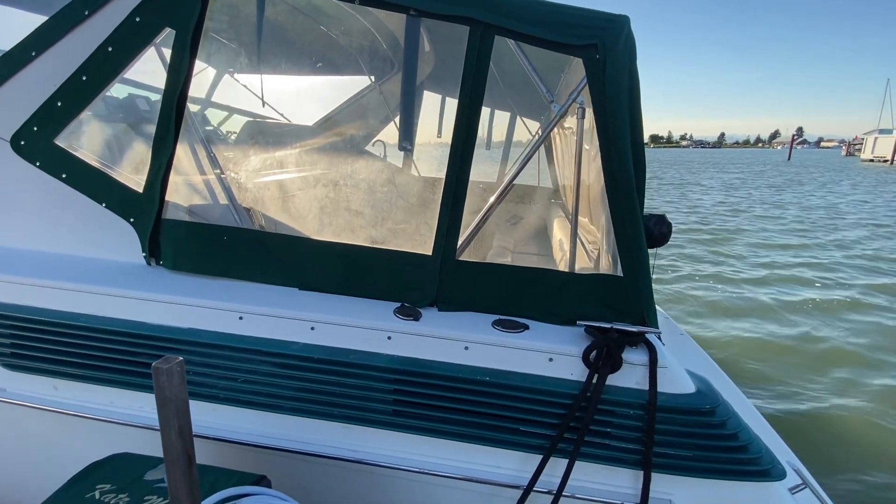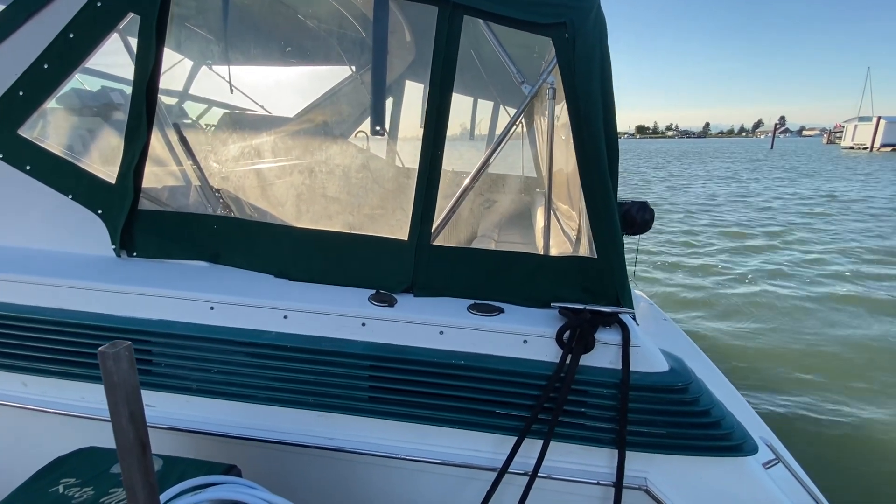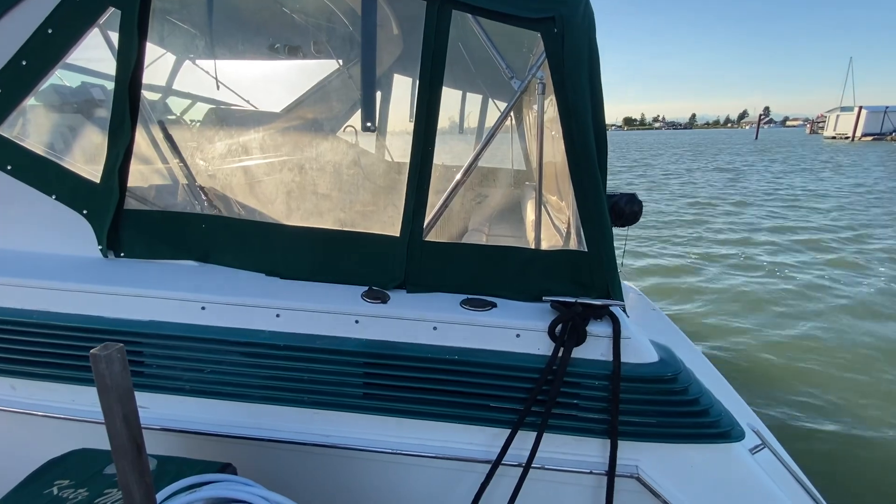Somebody's going to get an absolute killer of a ride — a killer of a boat in great shape with lots of upgrades on it. We'll talk about some of those when I get on the inside and do the cockpit video for you. Thanks for watching.